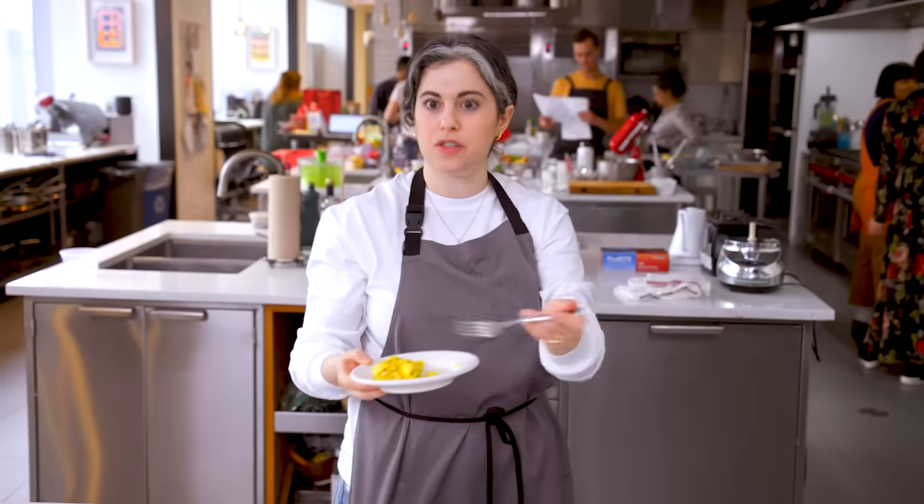So I was like, what if we set up a stirring contraption? Then someone had the idea to use a stand mixer and attach a spatula to it. We're gonna try it — why not?